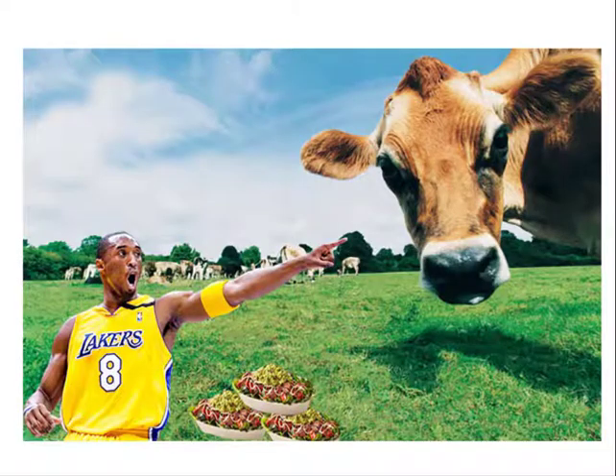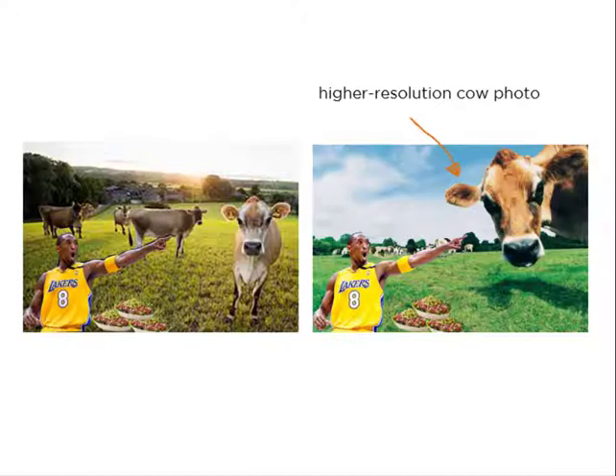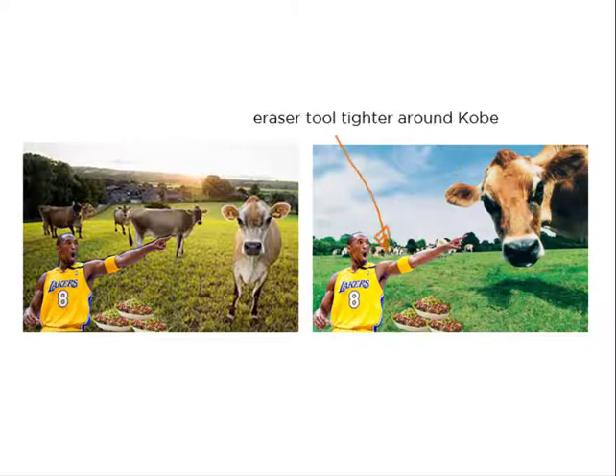I wanted to pause on two that I thought were great, but wanted to share the impact a few more tweaks can have. Here's our original and another version. If we look at these side by side, we can see some of the subtle changes — obviously it's a completely different cow photo. I couldn't find the original, but I did find a higher quality, higher resolution one. I zoomed way in and used the eraser tool at a small size to erase as much of the background from the Kobe photo as possible.